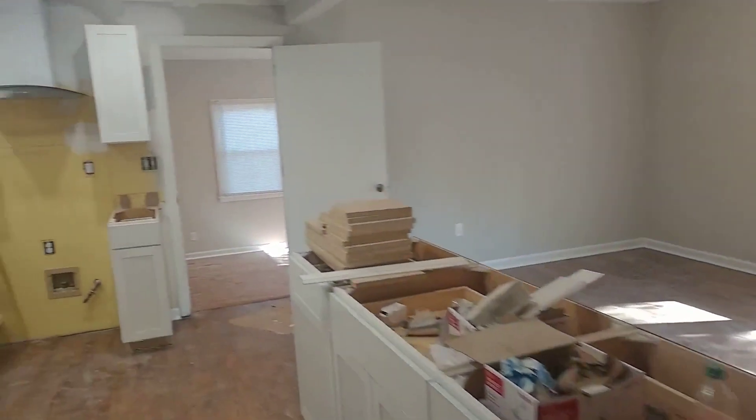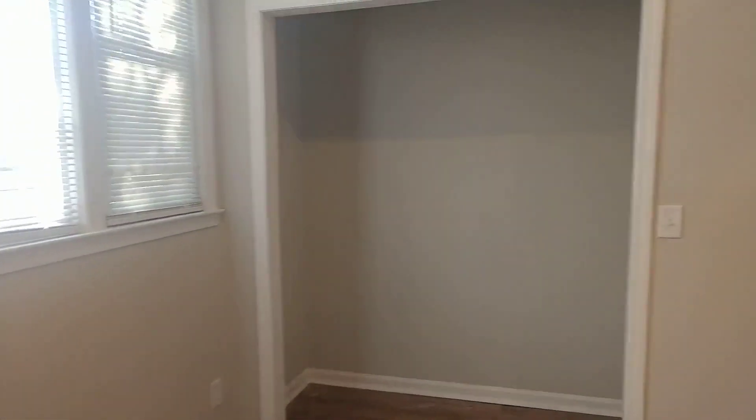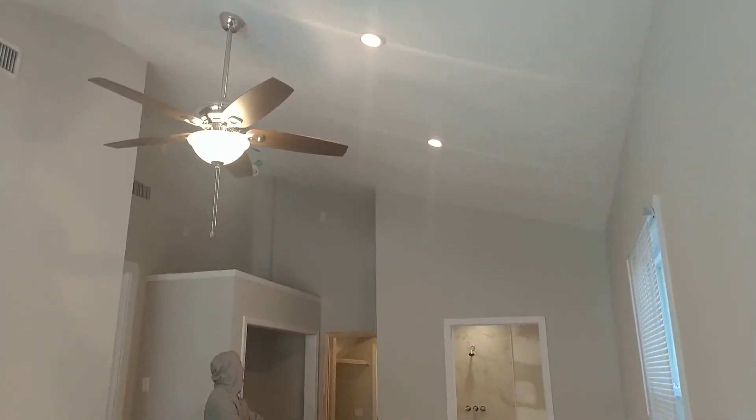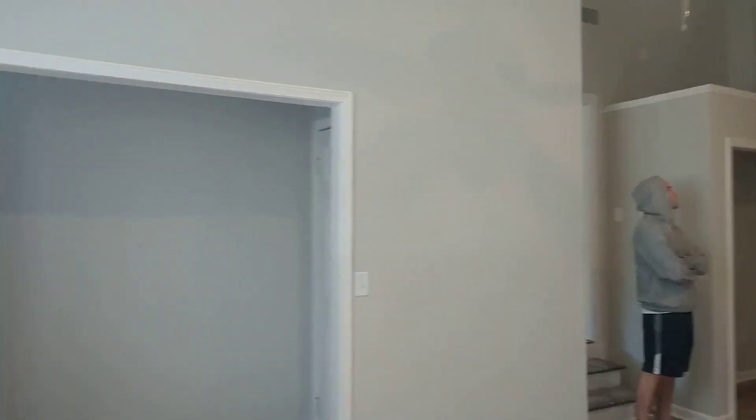Let's go into the master room area right off the kitchen. Big open space with high ceilings in here. If you look up, we've got cam lighting up there as well. Two closets — his and hers.